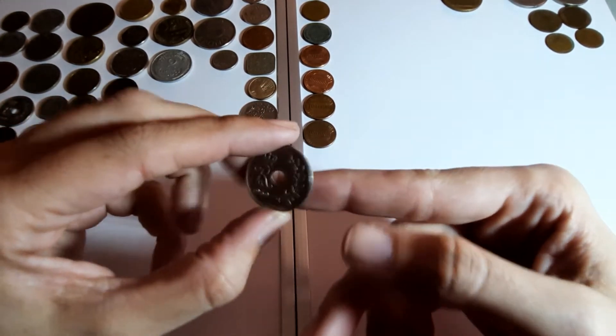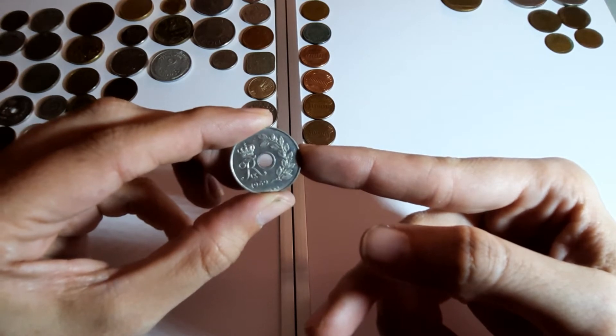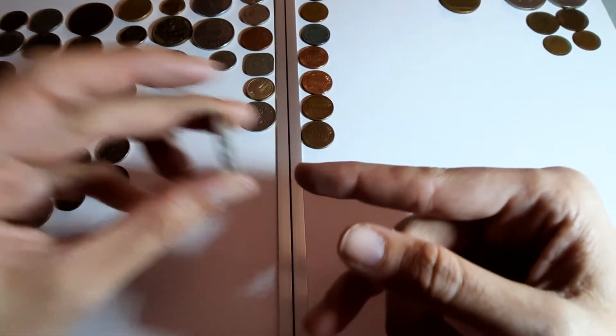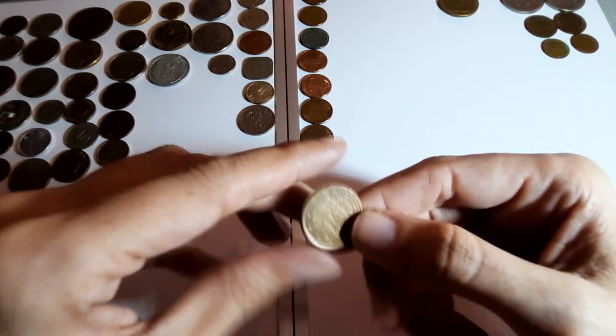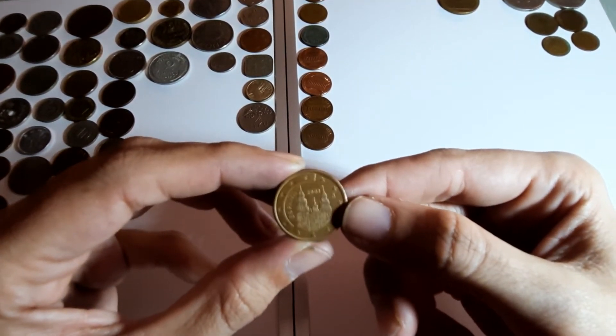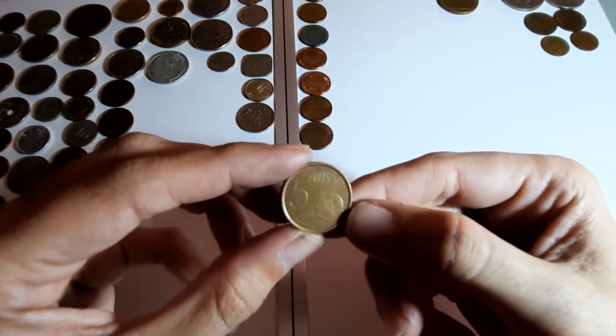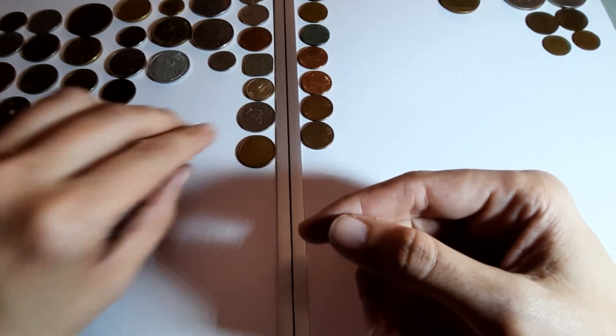25 øre from Denmark, 1969. Another coin... Euros again - Spain, year 2000, 5 cents. Like that one.